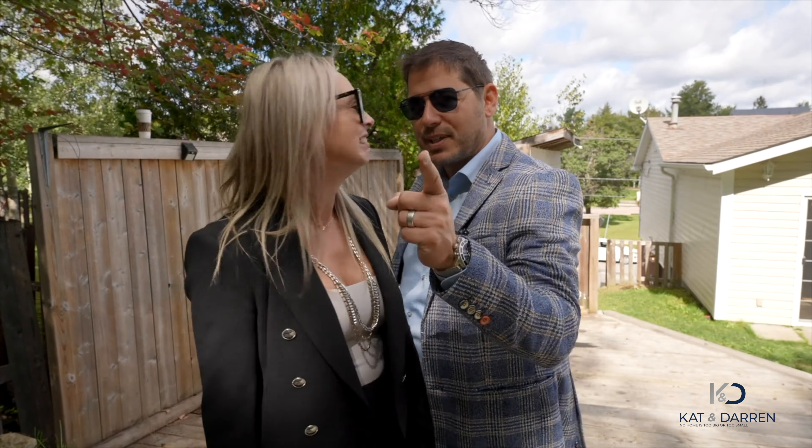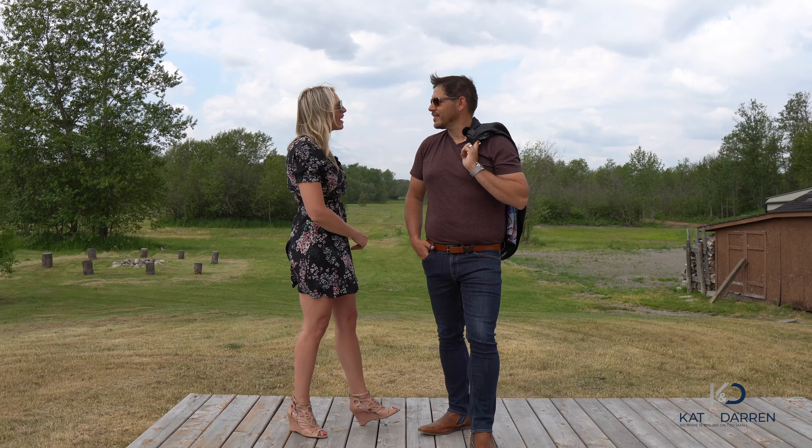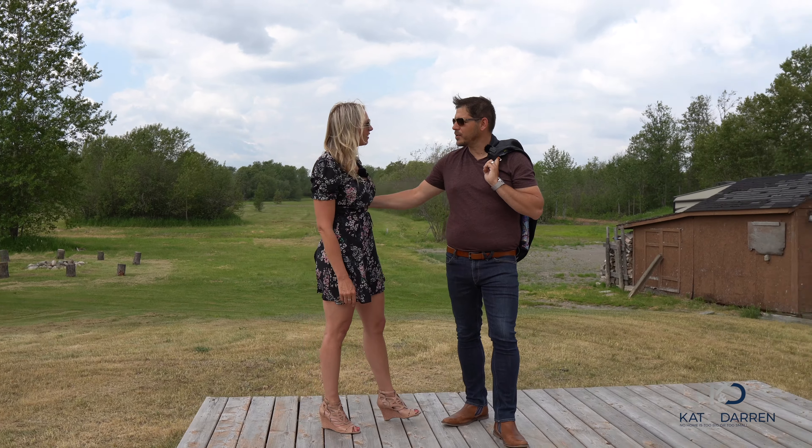More fun. Finally, have that property you've always dreamed about. Call Kat and Darren. You're going to love this lower level.